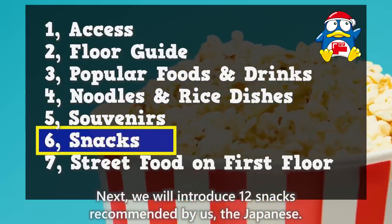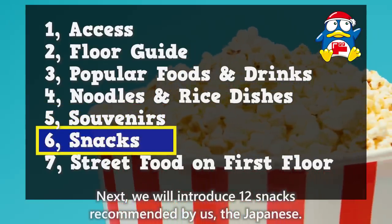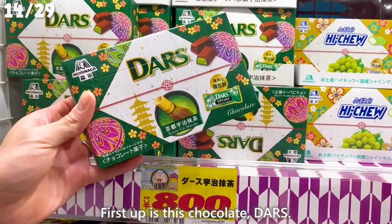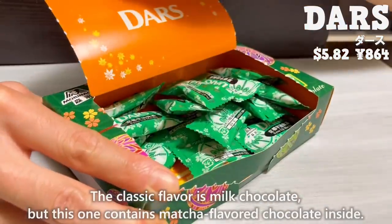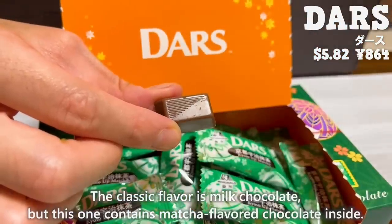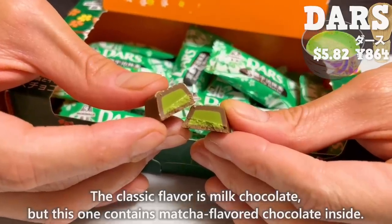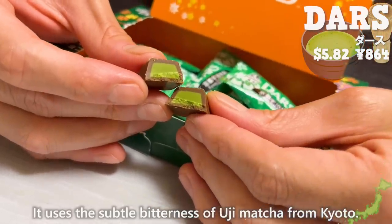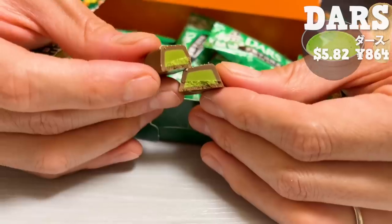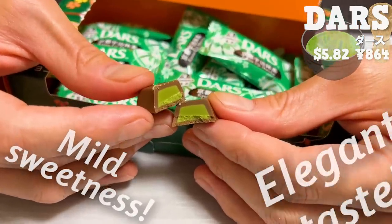We'll introduce 12 snacks recommended by us, the Japanese. First up is DOS chocolate. The classic flavor is milk chocolate, but this one contains matcha-flavored chocolate inside. It uses the subtle bitterness of Uji matcha from Kyoto — a mild sweetness and an elegant taste.